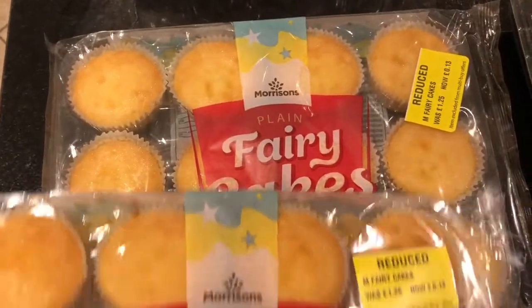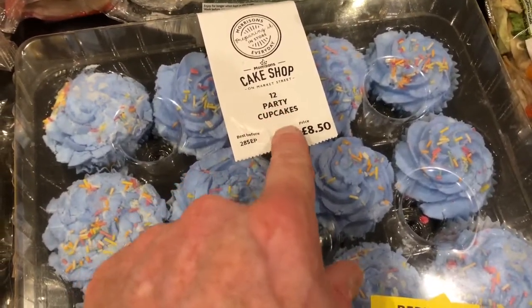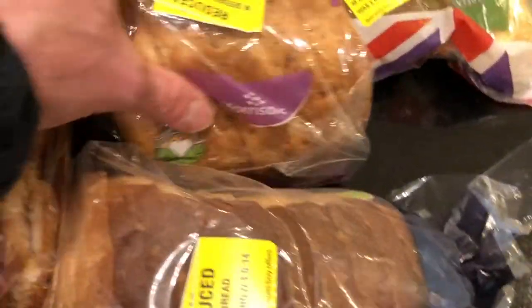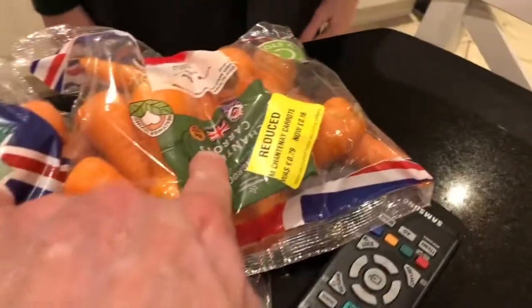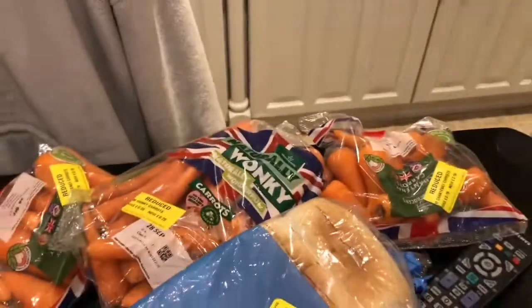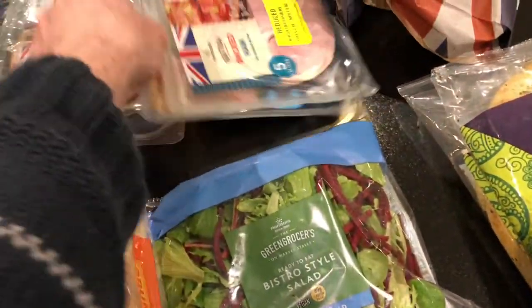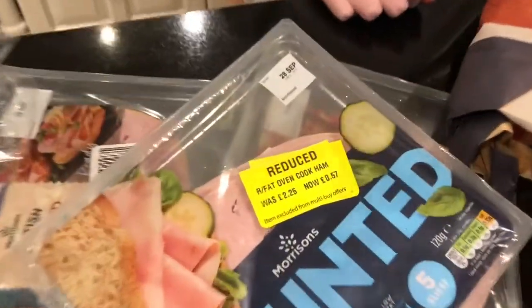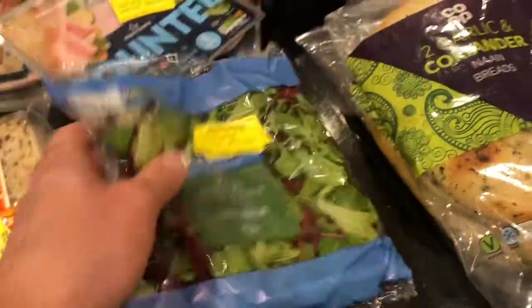Morrison's: 13 pence for these fairy cakes. And these had been eight pound 50 for 12 — that's a lot of money for 12 cupcakes, about 50p each. Got some bread, some Morrison's as well — 20 pence for that one. And carrots: 20 pence for a bag of carrots, and 15 pence for those other bags there. Some crumpets, some croissants, some reduced ham — 15 pence, I think, had been two pound something. And some chicken. Salad, 14 pence.